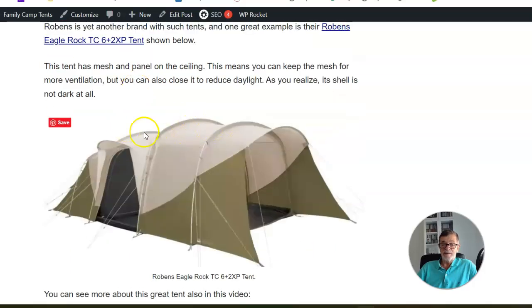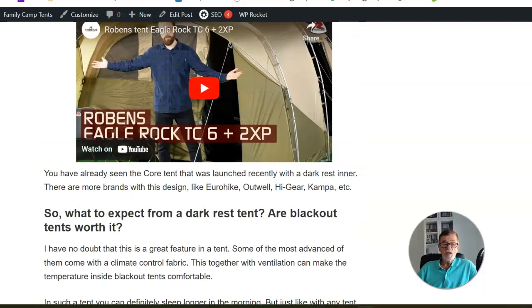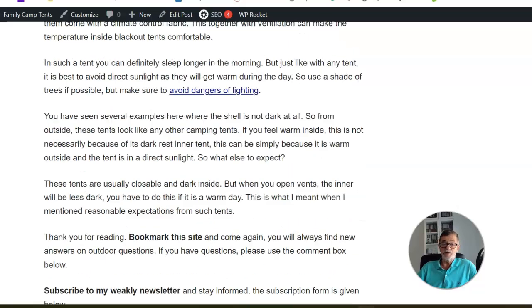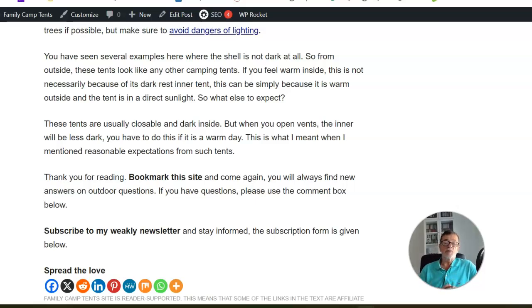Finally, this tent from Robens — quite light from outside, nothing to do with dark rest externally, but inside it is actually the dark rest design. I would say yes, dark rest tents are indeed worth it, especially if you come with small kids who need to take a nap during the day. If you close everything and it's not in the shade, of course it will be hot inside. But you don't have to close everything — you can keep some mesh areas open for ventilation. Make sure to position your tent so that during the warmest hours it is in the shade.